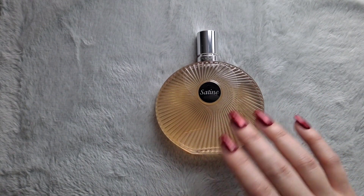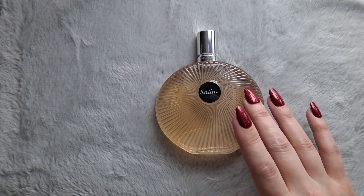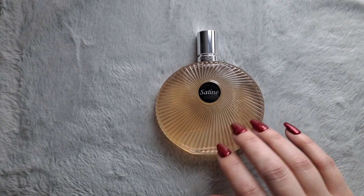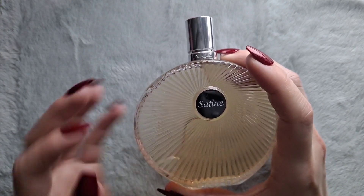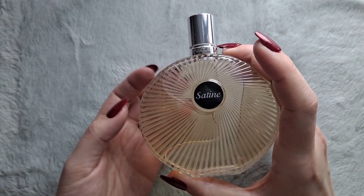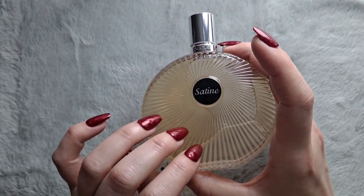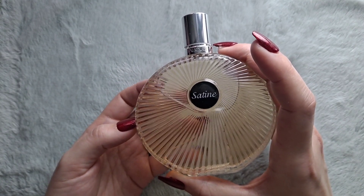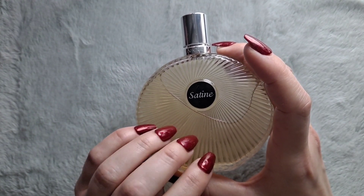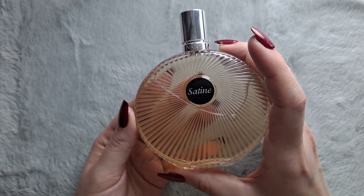It kind of reminds me of what a vintage vanity would smell like — a vanity that's full of makeup powder. That's the image I get from this. It's so pretty and feminine, and it's an affordable fragrance too — you can usually get this for somewhere around $30. But it's probably not a safe blind buy because it does have that vintage vibe to it. And so that's Sateen by Lalique.